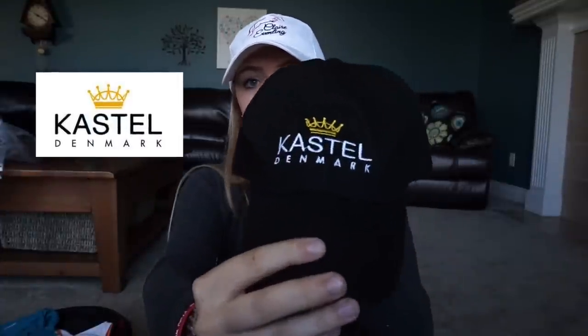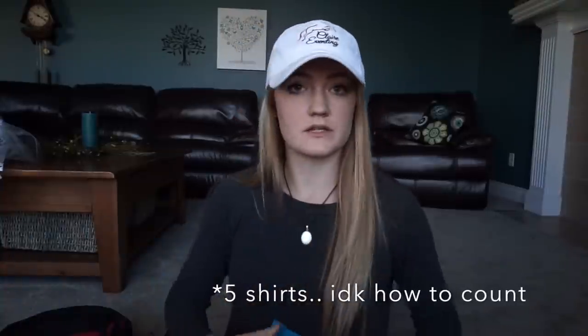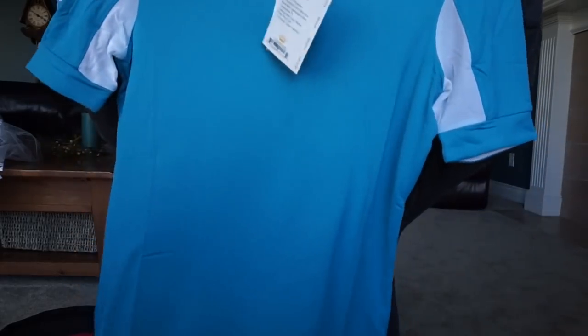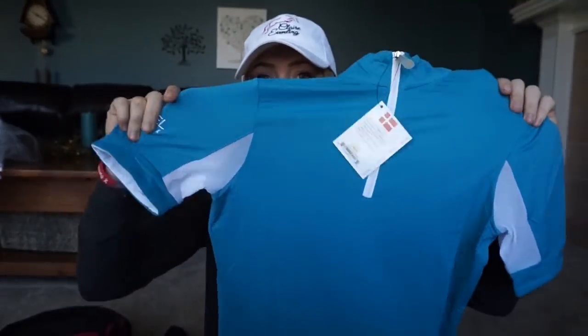The next things you'll be getting are from Castel Denmark — I'm sure you guys have heard of them, they're a super amazing company. They're giving away three sun shirts, or whatever you want to call them. This one is a short sleeve.